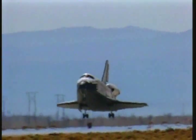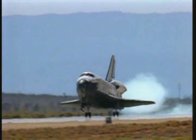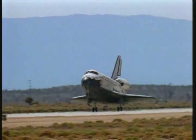At the right moment, the co-pilot lowers the landing gear. On landing approach, the shuttle is flying at 214 miles an hour, faster than any jet plane. The shuttle touches down in the California desert and keeps rolling until it finally comes to a stop.